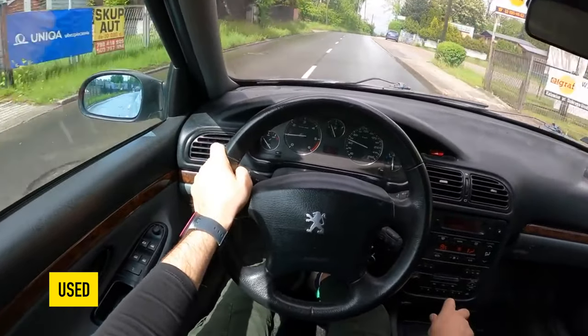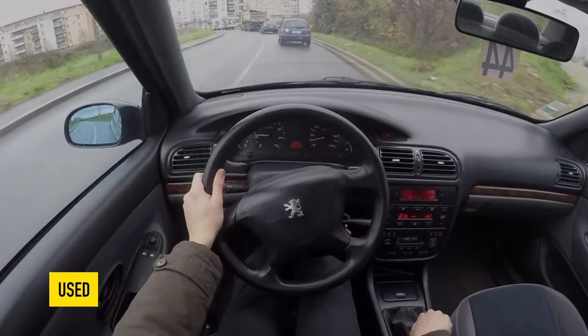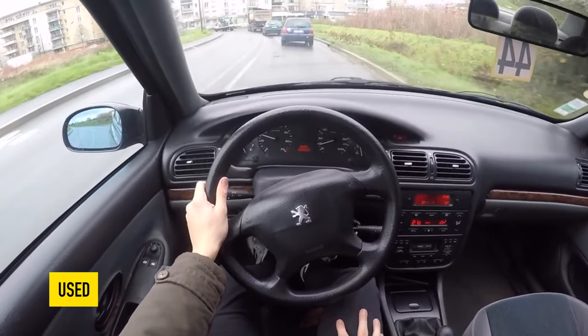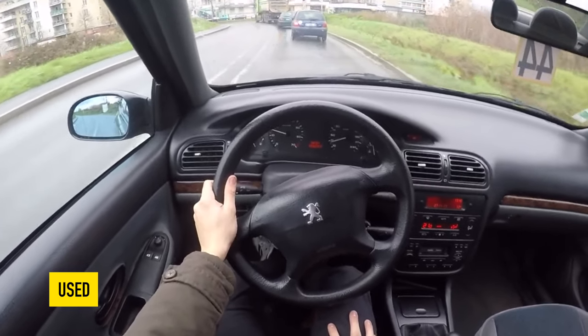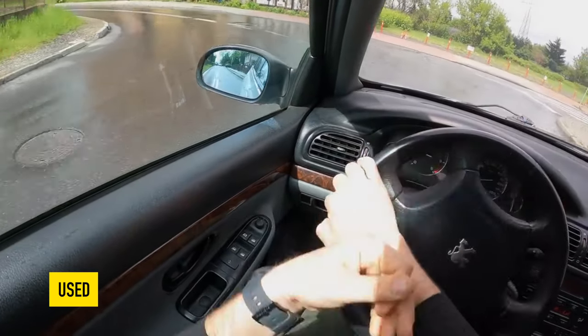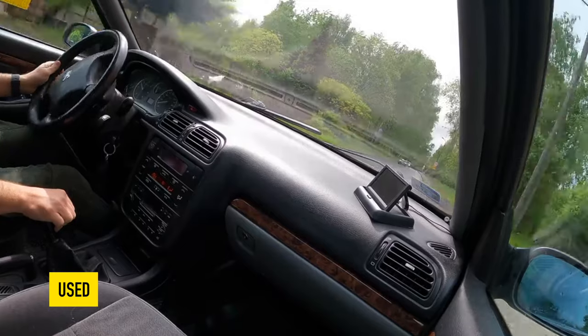It is worth noting that cruise control is implemented here as a separate unit, which usually fails due to moisture in the engine compartment. Catalysts often crumble at 300,000+ km mileage. In general, Peugeot's exhaust system is not very reliable — after 10 years it begins to fall apart at the flanges. But repairs are not too expensive.